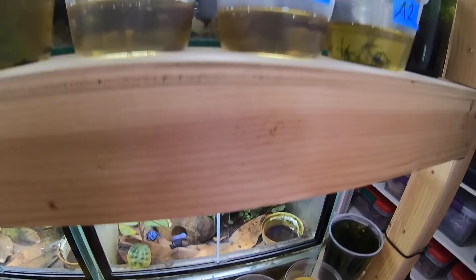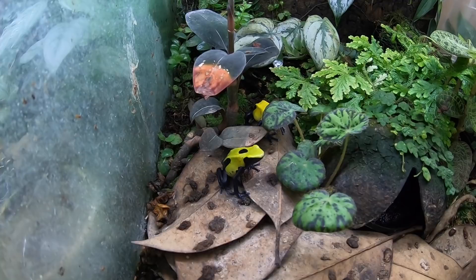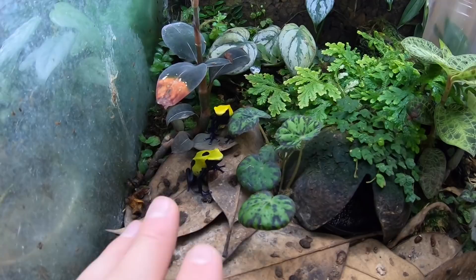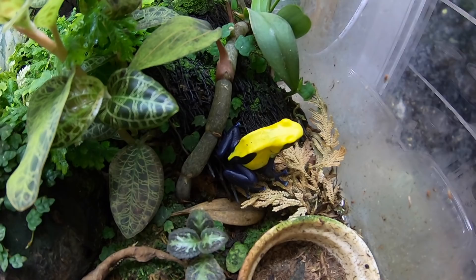Up here these are my citronella tanks. This is the female in the front — she's still on the younger side so she's still growing. The male is there in the back with a really gorgeous pattern; he's what they call a no-dot citronella, so he's got that nice solid yellow back. Probably one of my favorite frogs out of all the tinctorius that I've raised.